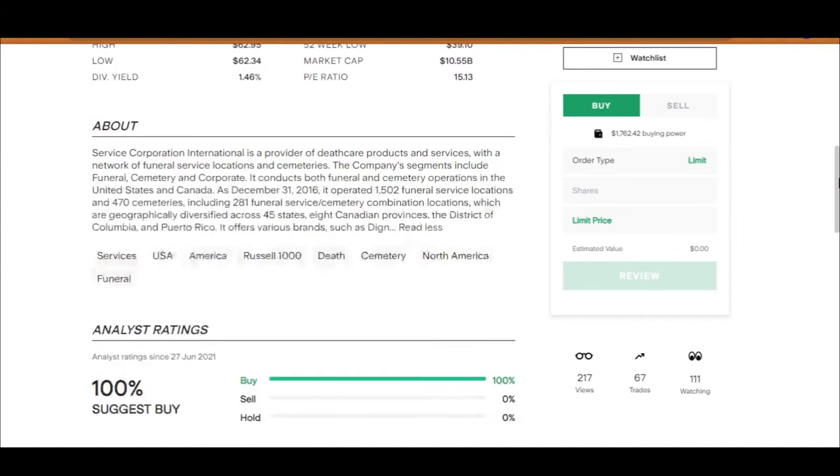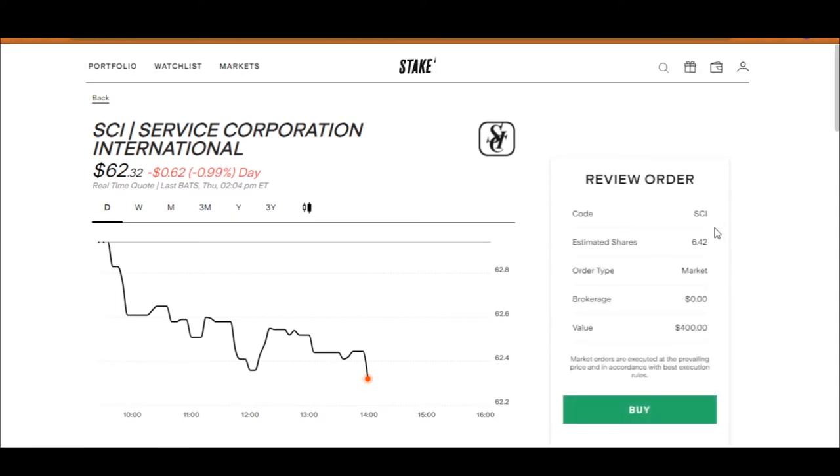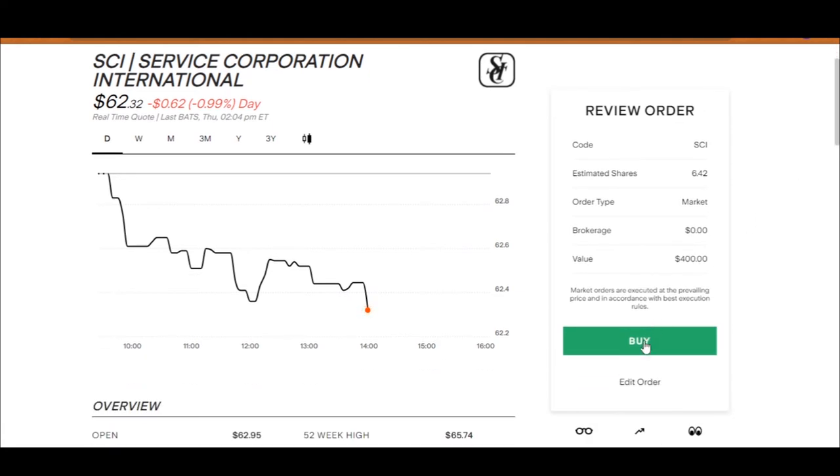I'm happy with my decision. So I'm going to come back up, go to buy, select market buy, put in a dollar amount of $400, and go buy. Your order has been executed.